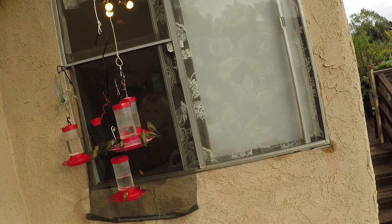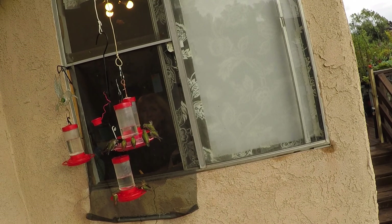All the other hummingbirds are feeding off the other feeder now because the little guy decided it was time to go. I really want to see people grow something.